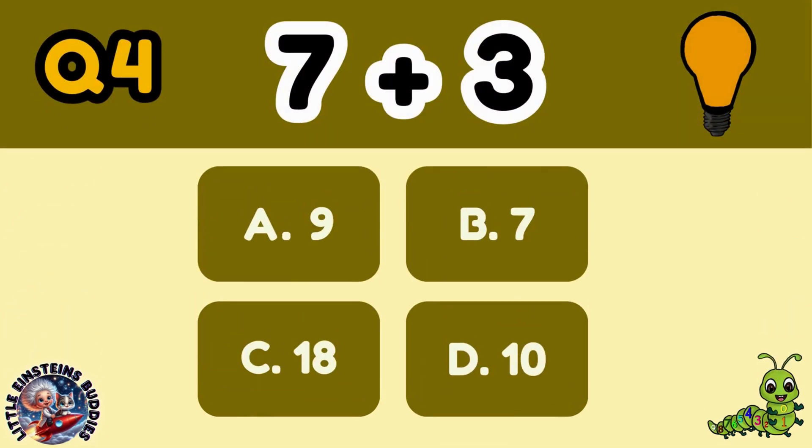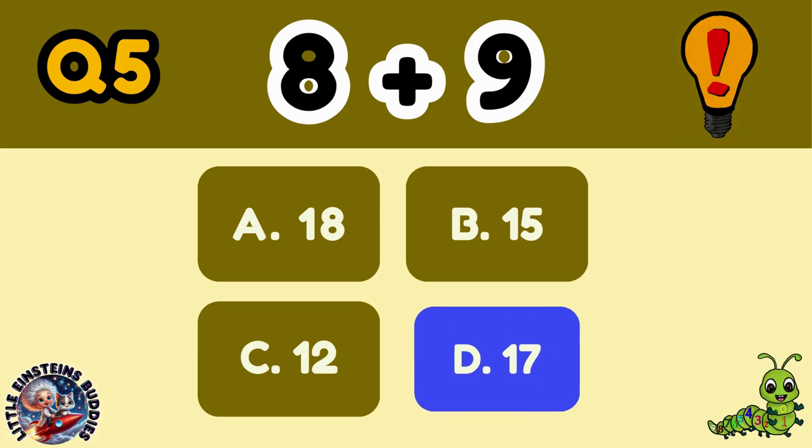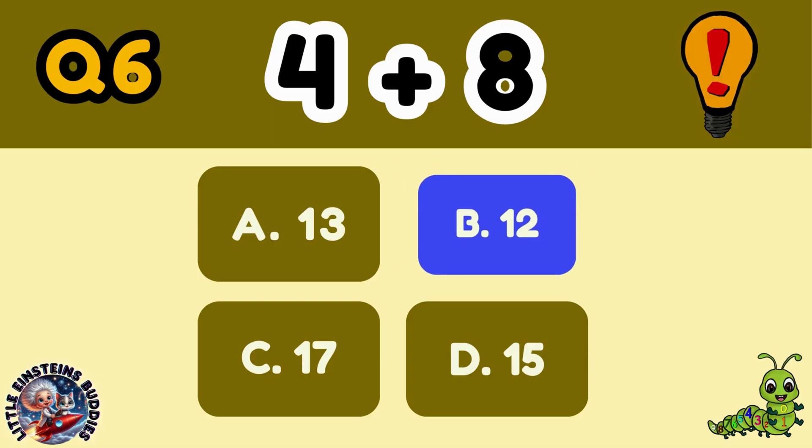Question 4: 7 plus 3 equals D, 10. Question 5: 8 plus 9 equals D, 17. Question 6: 4 plus 8 equals B, 12.